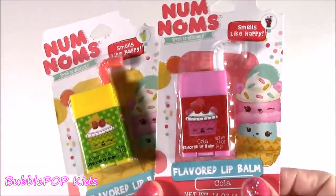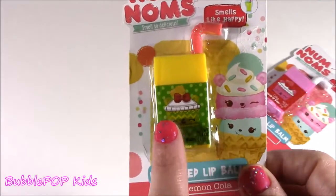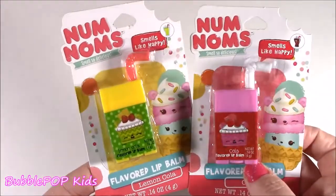So we get a cola. It's kind of like a pinkish color with a little white straw. It really does look just like a juice box. And then I found this — it's got these little polka dots, lemon cola. It's got like a little pinky straw. Just so, so funny.